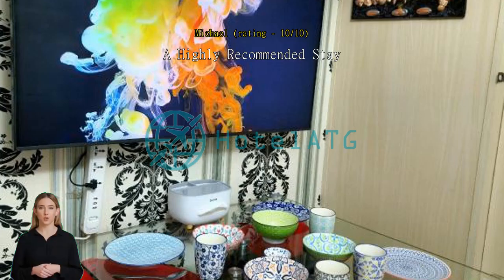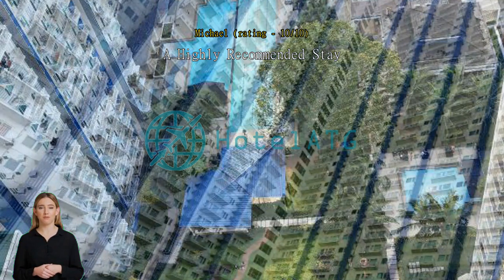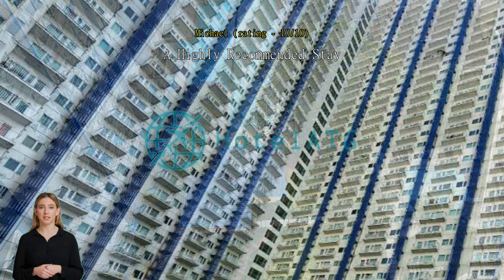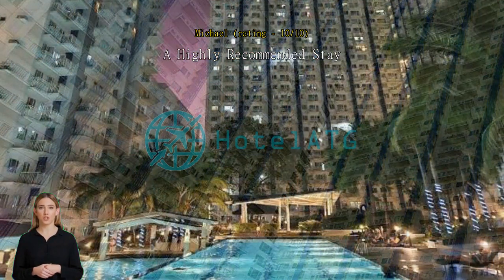A highly recommended stay. The apartment is exactly as shown in the pictures. The location is also good since it's very near SM North and you have access to a number of food places and jeepney/bus terminals. We didn't cook, but there is a nearby mart for you to get ingredients, or you can just go to SM North instead if that's your preference.